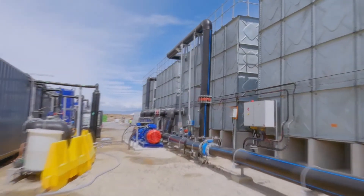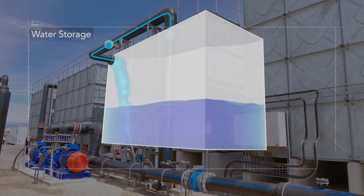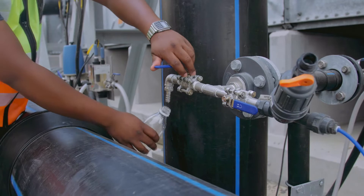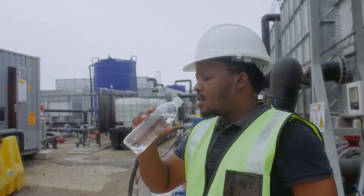Finally, the water is disinfected to preserve the water quality during storage in reservoirs and throughout the distribution system. At this point, the advanced water purification is complete and the water produced is clean and safe to drink.